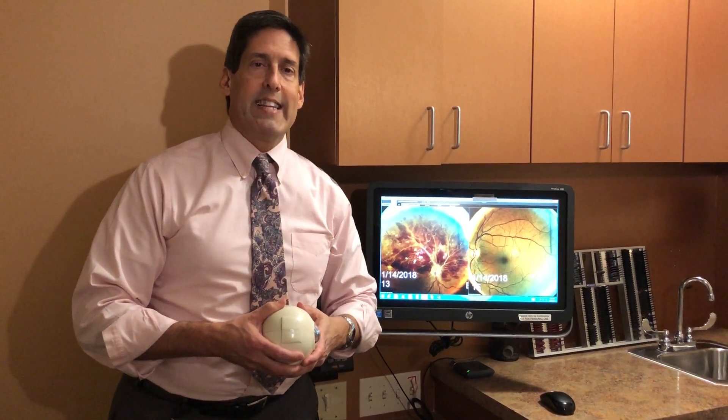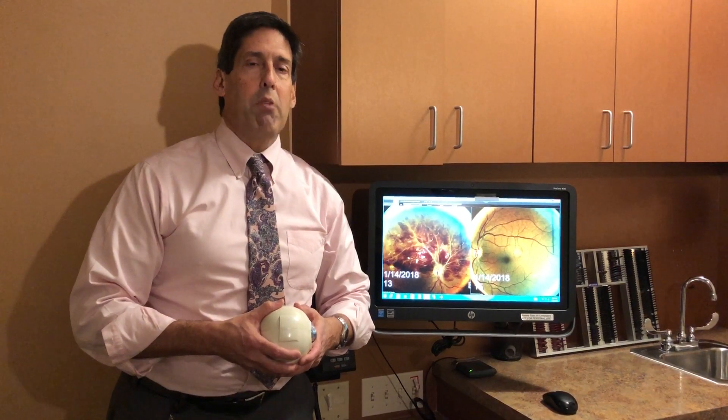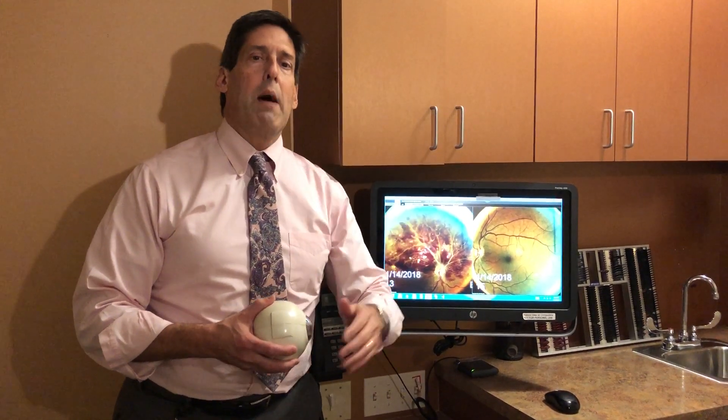I'm going to show you on the screen in just a moment. I had a 60-year-old patient who has been my patient for a very long time, both eyes seeing a beautiful 20-20. She came in complaining that all of a sudden her right eye's vision plummeted, and she was extremely concerned and came in for an evaluation.